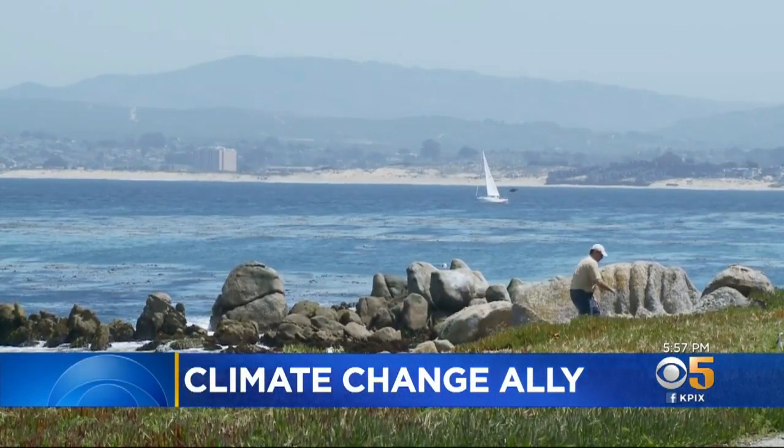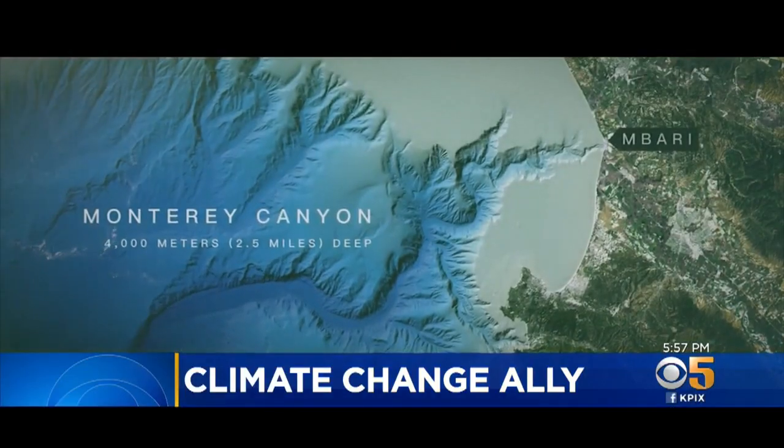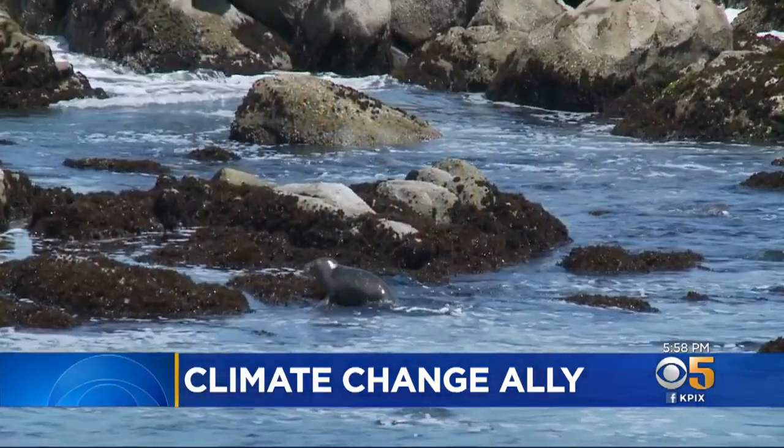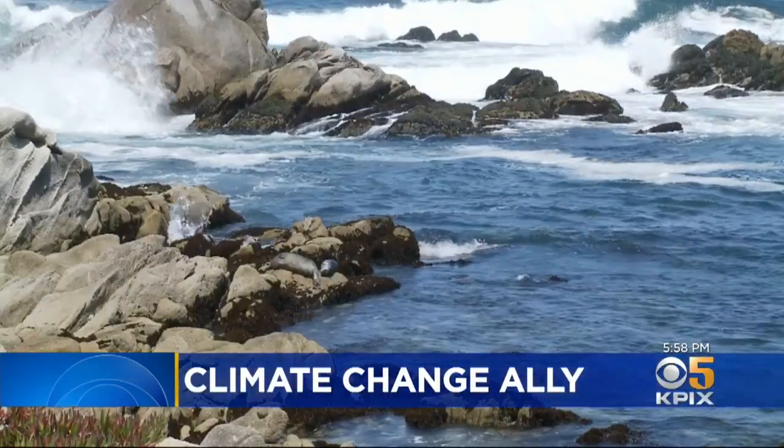If you drain Monterey Bay, you would see a chasm the size of the Grand Canyon. It's here where scientists just discovered a key to how the oceans help keep carbon out of our atmosphere. These animals that are less than 10 centimeters in size are playing outsized roles in how things are moving around and functioning in our ocean.